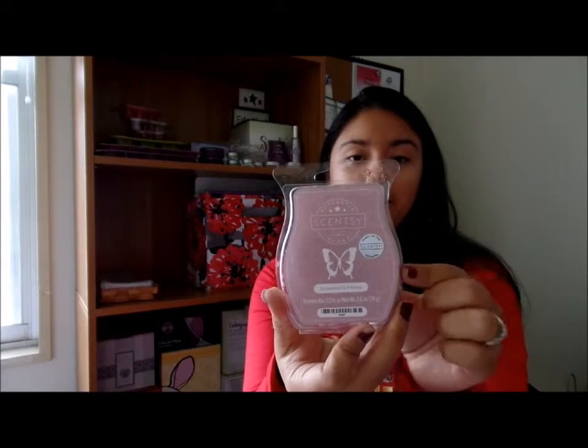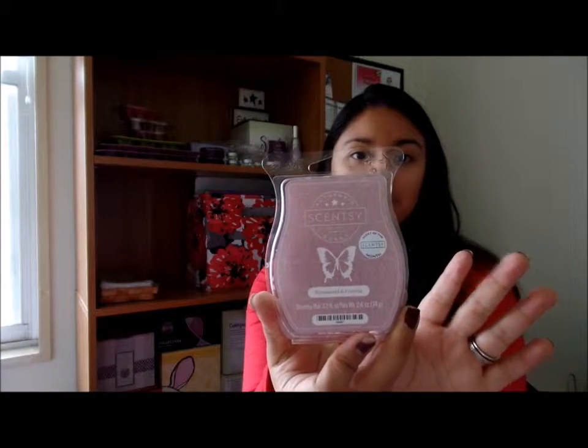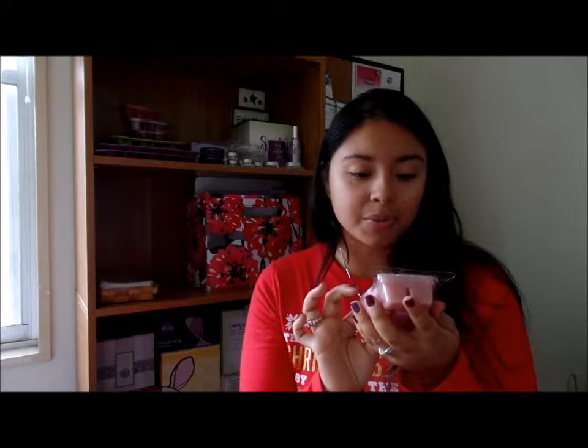Definitely not something I would warm in the beginning of fall, or especially not in the summertime, unless that's your thing. I love that smell. I can't wait to warm it, and of course the packaging is so beautiful. I love how they updated the packaging — you can see little different designs and it's just so pretty.